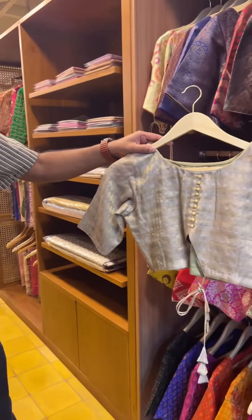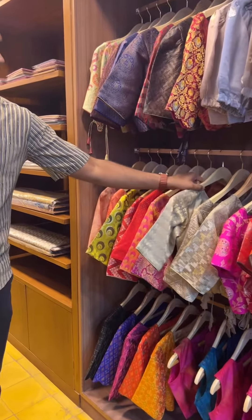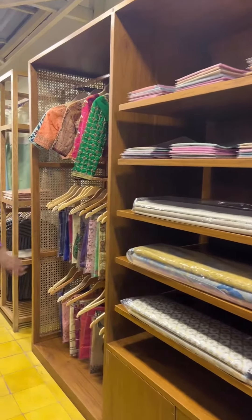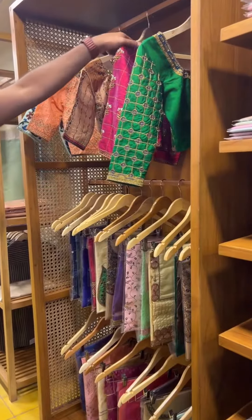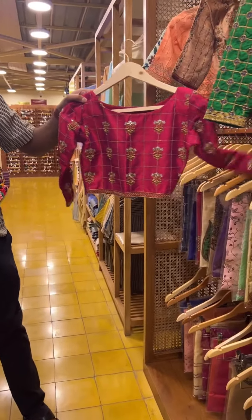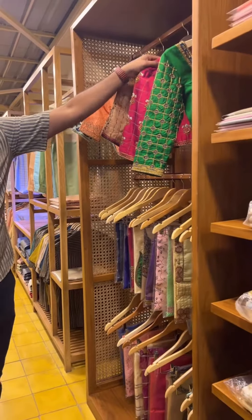These are blouse fabrics, and we also have blouses with work ready to take from the rack, or you could customize as per what you want.